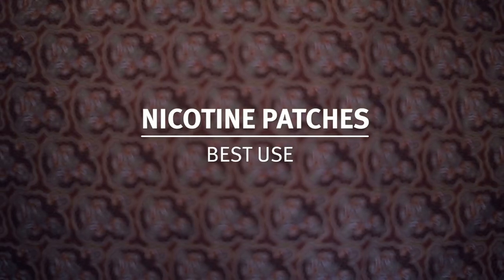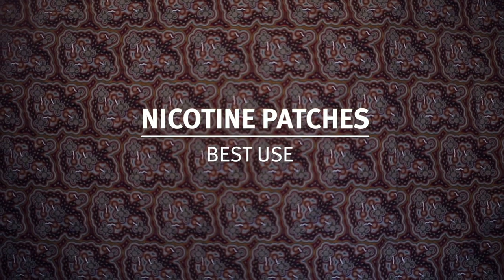This usually takes about 12 weeks for the receptors to relearn to function without nicotine. Nicotine patches should be used in conjunction with oral nicotine therapy to ensure the best success. This helps to provide a background baseline nicotine and then helps you with the cravings that pop up through the day.